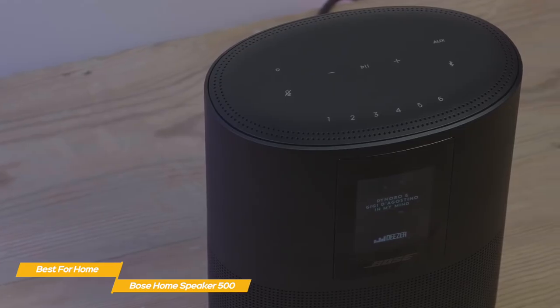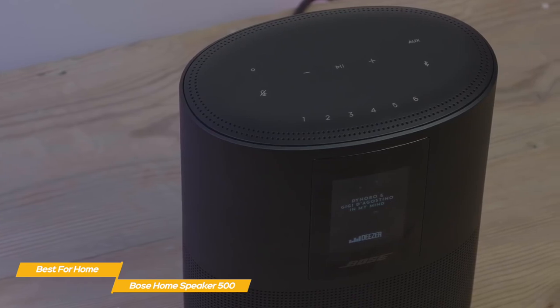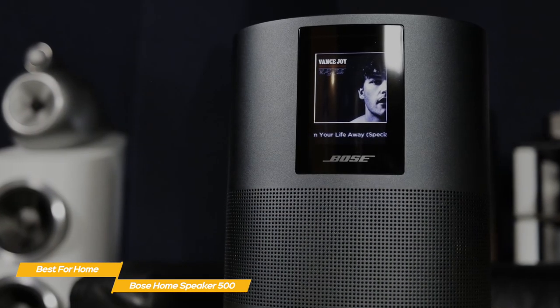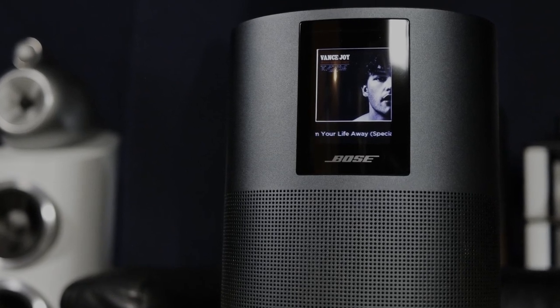If you're looking for a Bose speaker that offers better audio performance than Alexa or Google, the Bose Home Speaker 500 is the one to get. Not only does it sound great, it looks great too and offers tons of versatility when it comes to playing your favorite music.